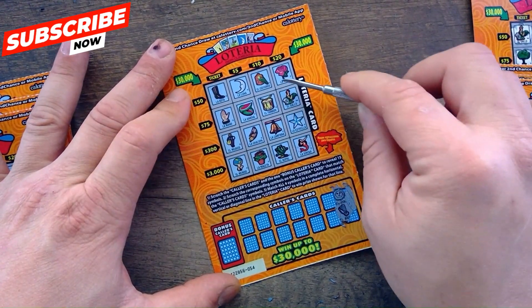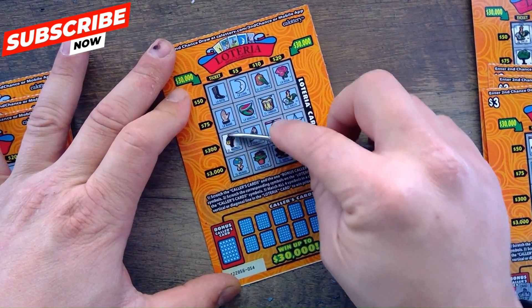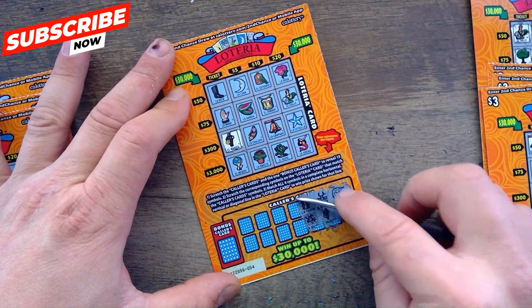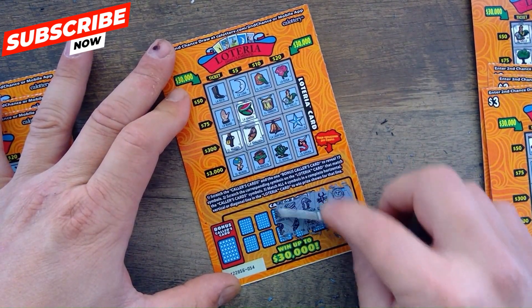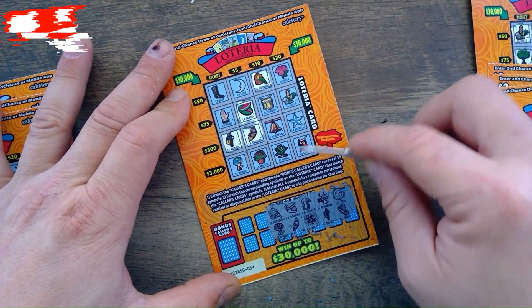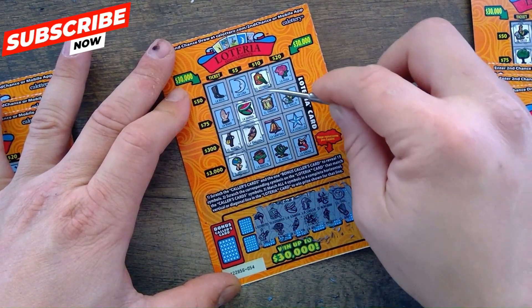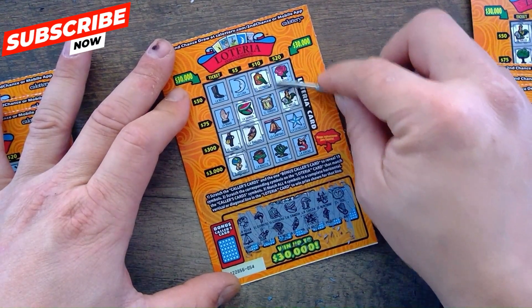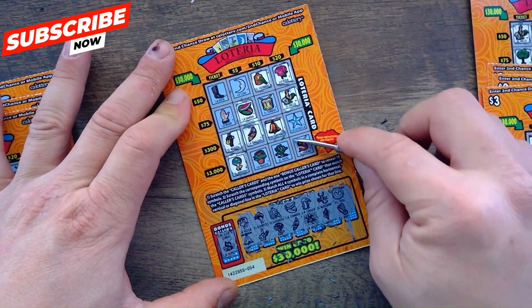Ticket 54: there's a sun and a harp — no sun, no harp. Scorpion and the music man — got the music man, no scorpion. There's a flamingo and a spider — no flamingo, no spider. Watermelon in a boat. There's the bird cage — got the bird cage. Man carrying the earth — need that drum and a flower. Bonnet and a chicken — got the chicken, no bonnet. Rose and a bell — got the rose, got the bell. Need a star or a drum. Got the mermaid. No winner on that one.